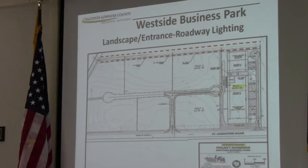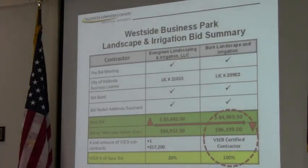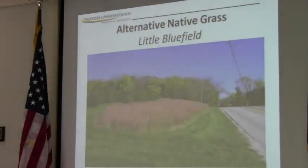As you know, at last month's meeting, Burke Irrigation and Landscape was awarded the contract. That was a 100% VSEB contract, and you did approve an alternative native grass for that contract. We put in that berm there, and that landscape work has already begun and is well underway, so that's progressing nicely.